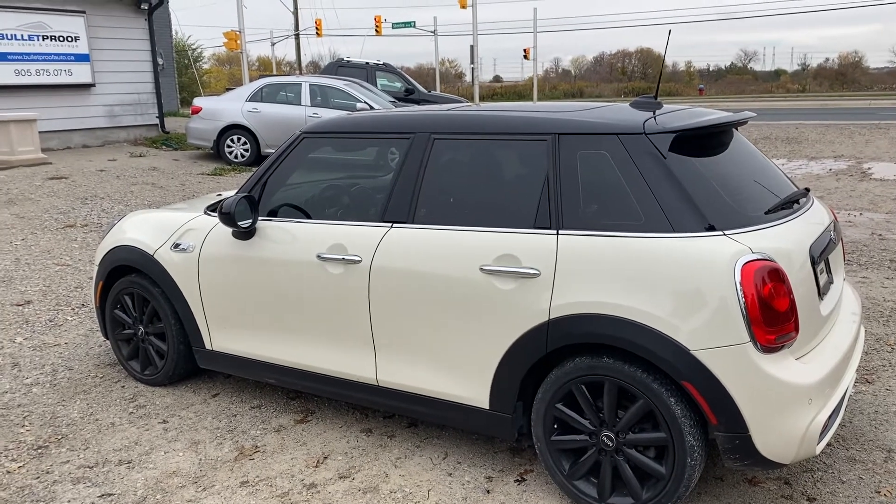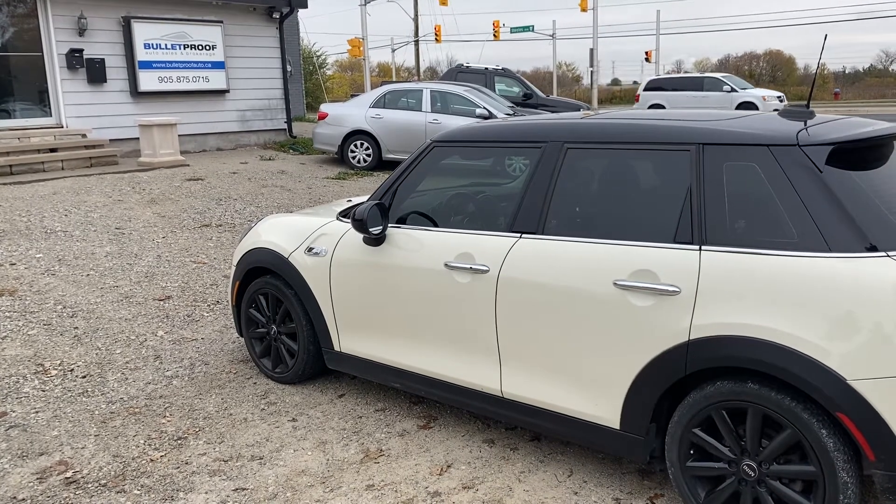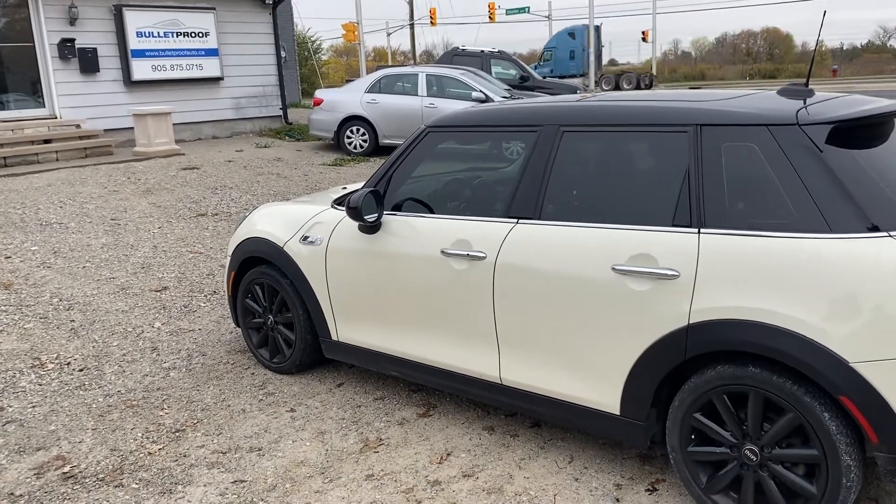If you want more information on this vehicle or additional photographs, please visit our website — it's bulletproofauto.ca — and as always, thanks for checking us out.